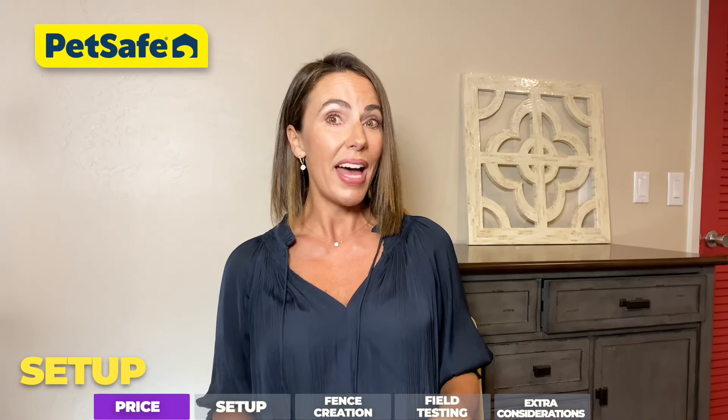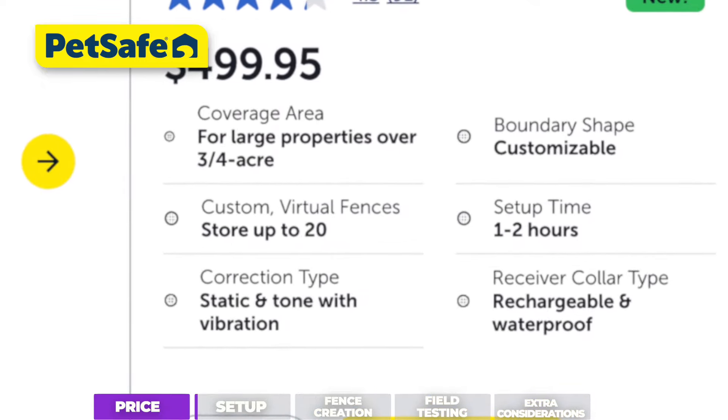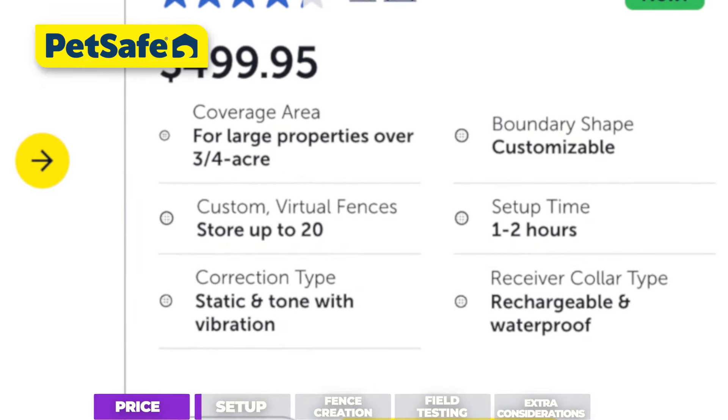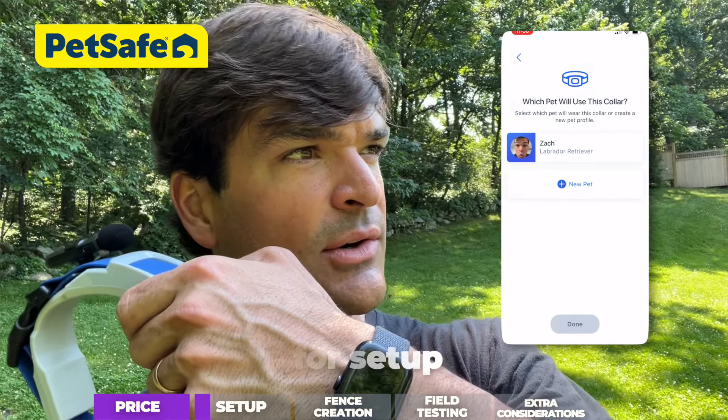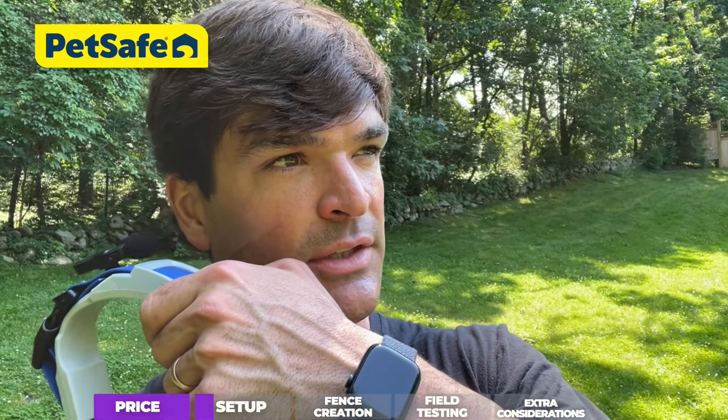Now onto setting up the collars. PetSafe says setup takes one to two hours, and in our actual experience it was way closer to two. It took a lot of quibbly troubleshooting — turning the collar on and off, restarting the app, redoing the steps — those types of things. But we got there in the end.